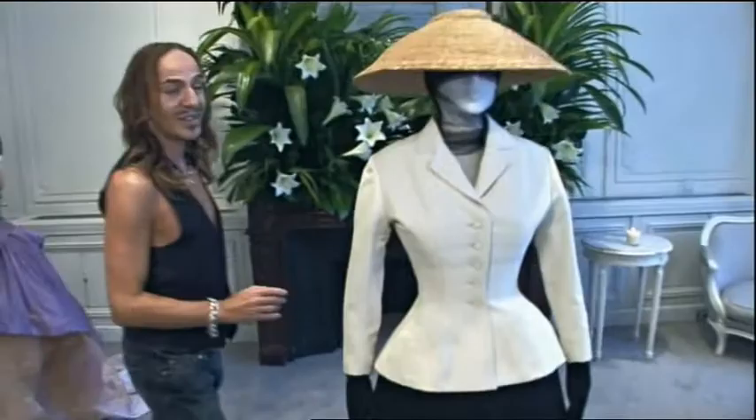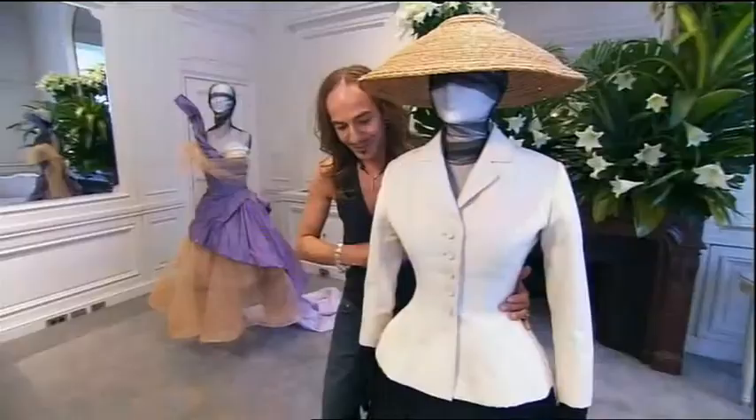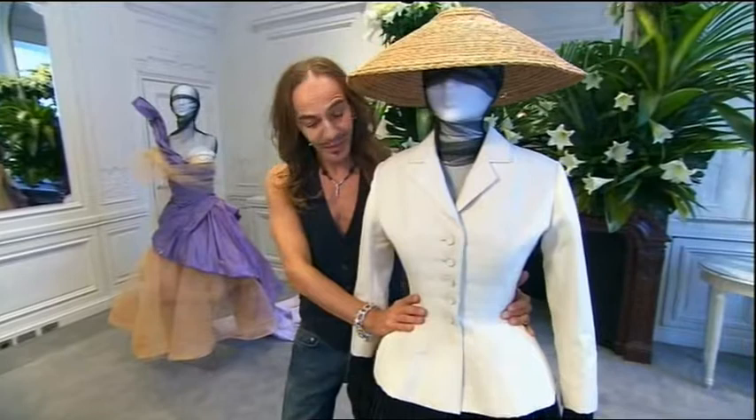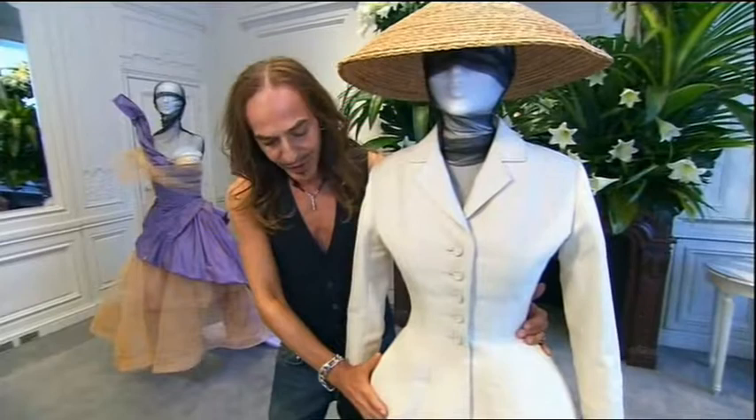Over here we have the very famous Tahirah of 1947. A revolution. The new look. This beautiful jacket, soft draped bosom, tiny, tiny waist, and slightly accentuated hips. It was all the rage, worn over this full pleated skirt, which caused a scandal.